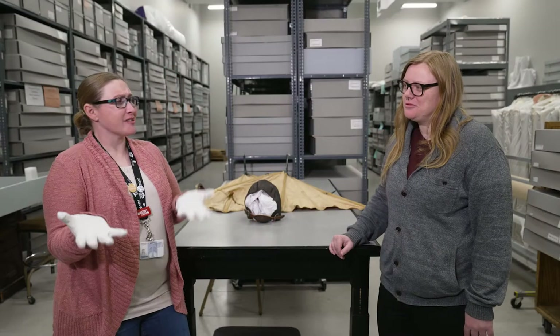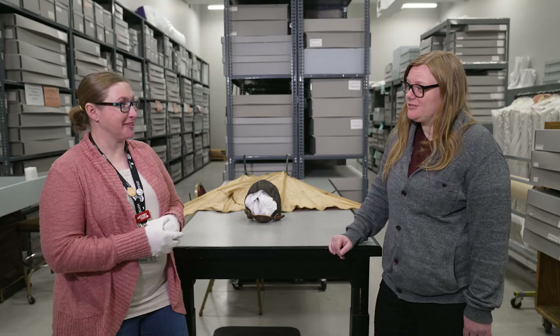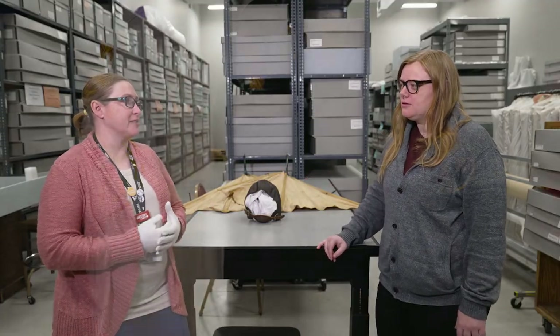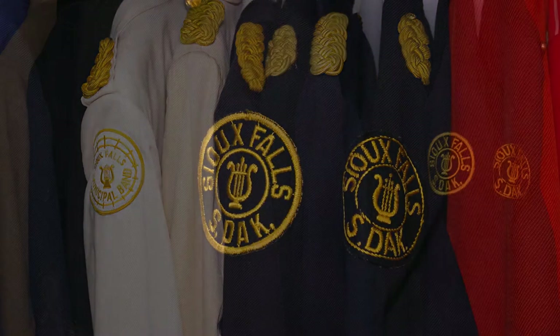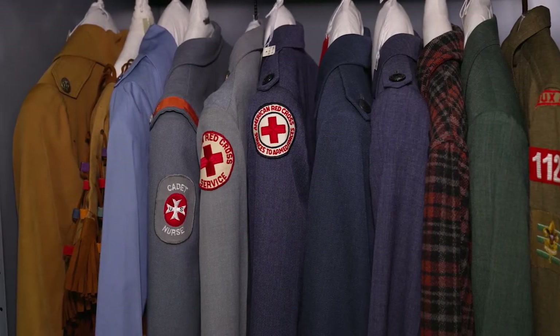We also have the accessories to go with it — hats, shoes, gloves, and anything else you might need to finish that ensemble. I had no idea all that stuff was here. So obviously you can pull from this for museum exhibits at the old courthouse? Exactly. Everything in this building could go out on exhibit at the old courthouse museum or the Pettigrew home and museum. Occasionally we'll put out clothing in the different rooms in the Pettigrew home just to make it look lived in and reflect the styles of that time period.